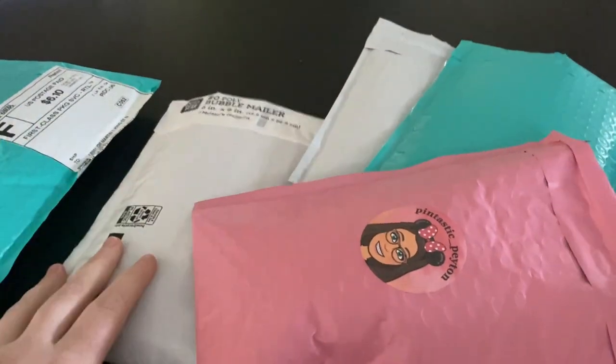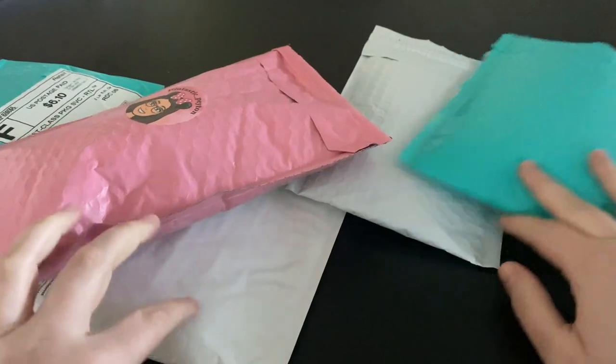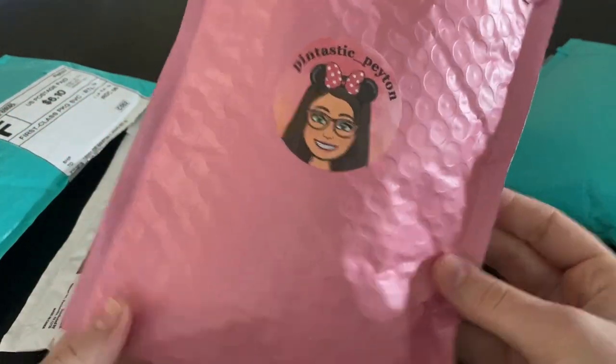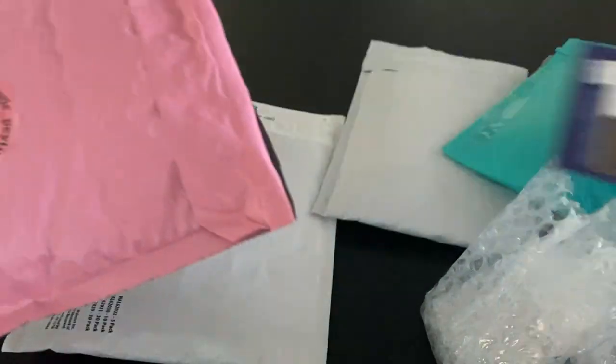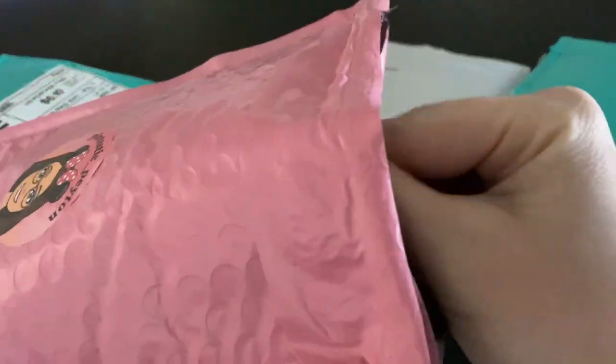These are all trades I did on different Facebook groups. Let's start with this pink one from Pentastic Peyton — I don't remember everything I traded for, but let's see what we got in this lovely mailer.